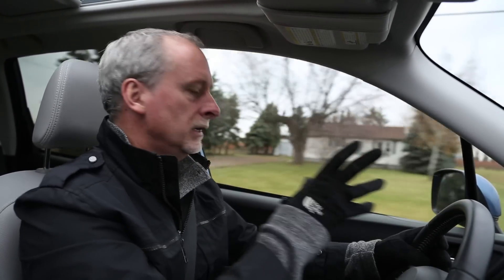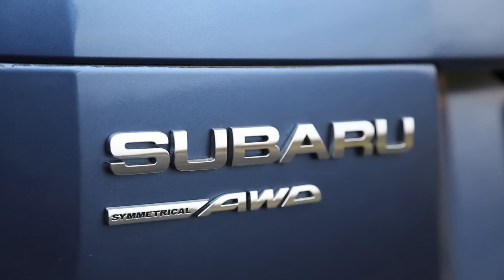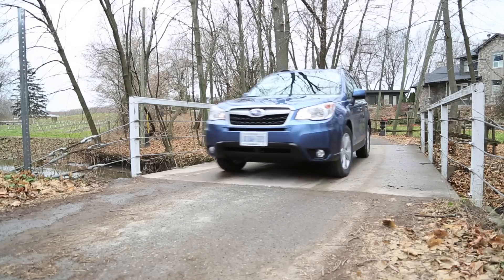The competition in this segment is really tough. I mean, you've got some great vehicles such as the Honda CR-V and the Toyota RAV4. What separates the Subaru Forester is that you sit a little higher in the vehicle, it's got a little better visibility, and it has symmetrical all-wheel drive. So this is a little SUV that's going to take you anywhere.